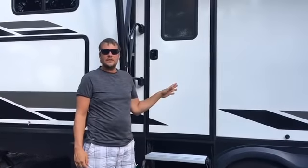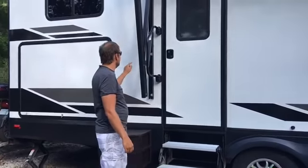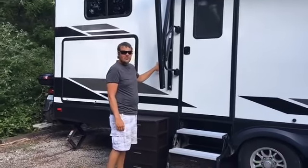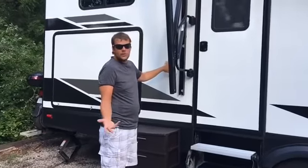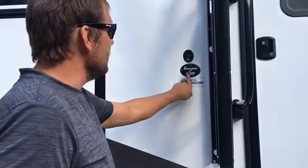This is our tour of our 2019 Grand Design Imagine 3170BH. This one's got the Arctic package — it's good for colder weather. We're just gonna do a quick run through because I know everybody likes to see inside, not really outside, but we're gonna do it all and do it one time.